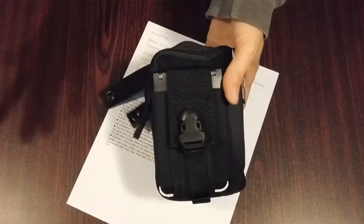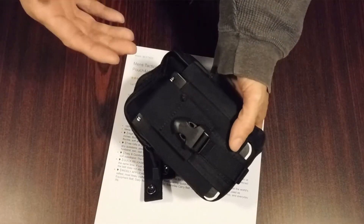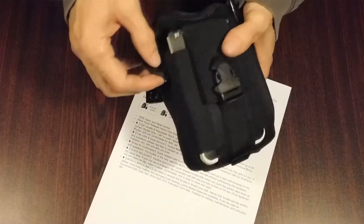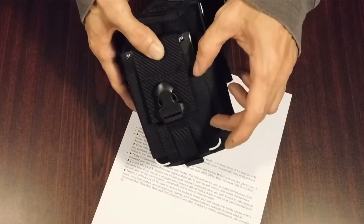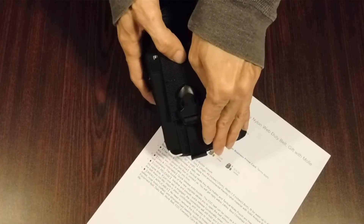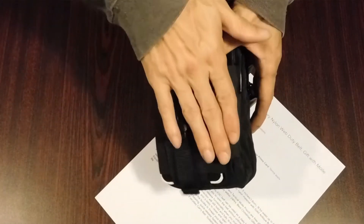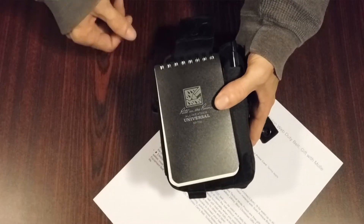The pouch I turned into an IFAK. Let me show you real quick what I put in here — I don't have everything I'd like in here, but it is what it is. You will not see a tourniquet in here because it really won't fit. What I'm planning on doing is stitching a little velcro on the outside so that the CAT 7 tourniquet would literally just stick right to that — it would be perfect. That's probably what I'm gonna do. Inside here I keep a Rite in the Rain notebook.